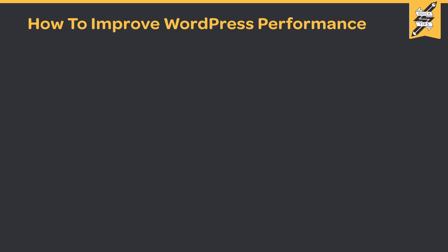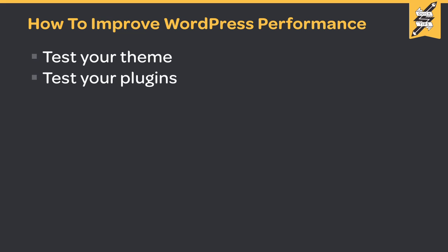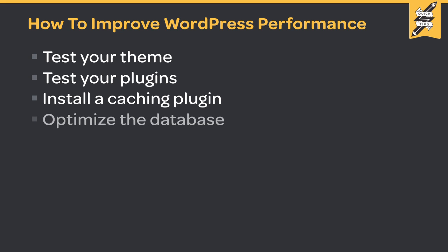All of these steps mentioned will help you improve the performance of your WordPress site. Let's review them all one last time: test your theme, test your plugins, install a caching plugin, optimize the database, and enable Mod Deflate.